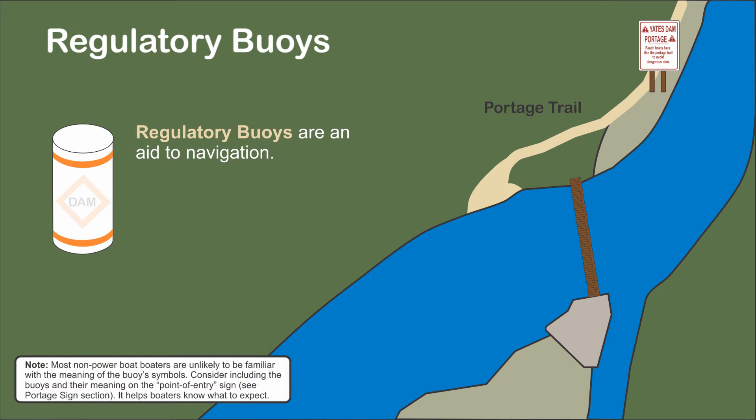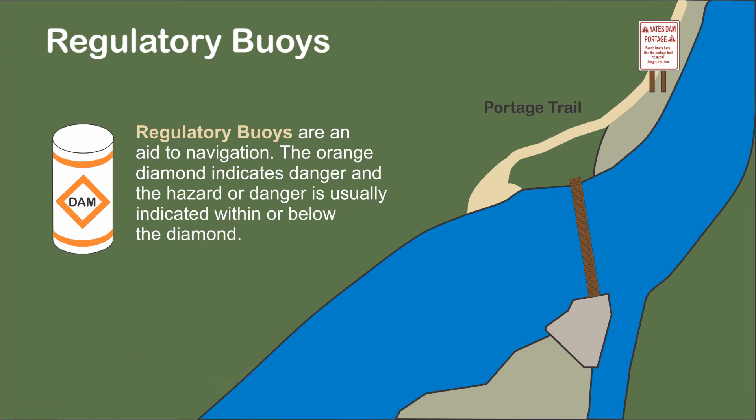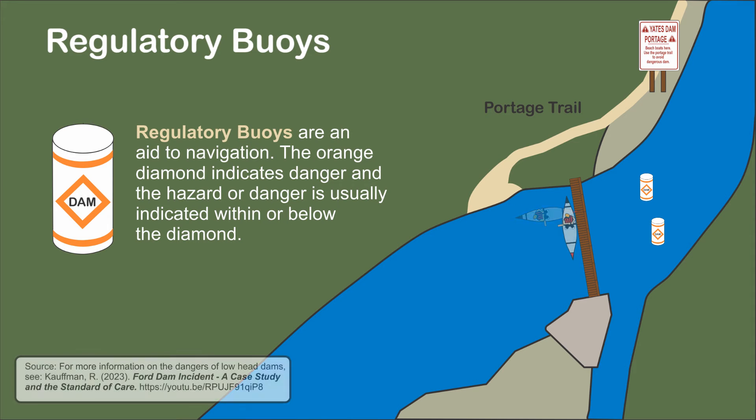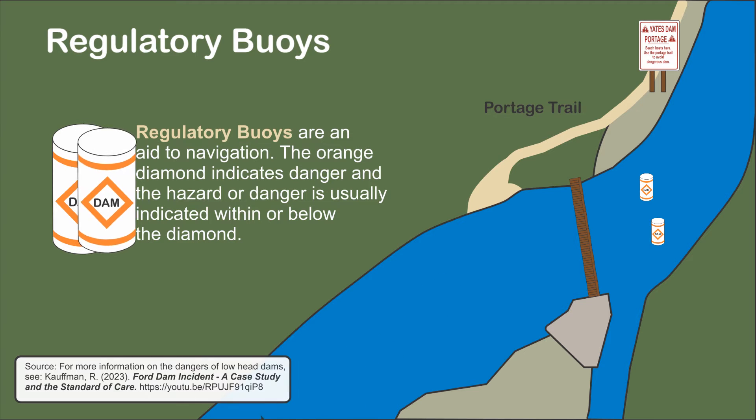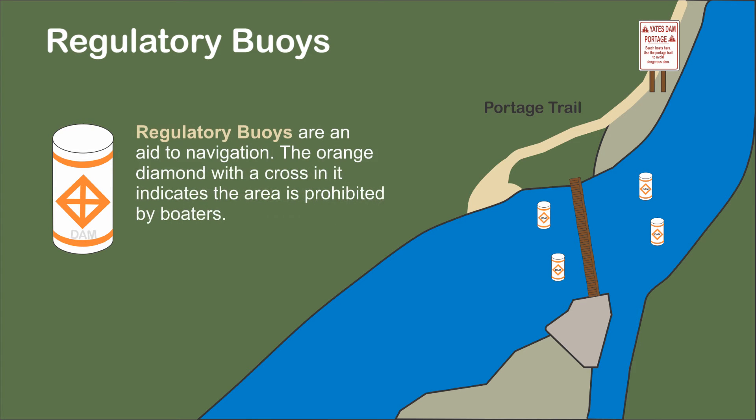Part of the Uniform State Waterway Marking System, regulatory buoys are used to warn of a pending danger. The orange diamond indicates danger, usually placed within or below the diamond. Buoys can be placed above and below Yates Dam to warn of danger. They should also be placed below the dam because boaters can easily paddle back upstream in the slack water behind the dam. Care should be taken so that placement of the buoys does not create a hazard for boaters themselves. The buoys warn of danger; however, they don't prohibit running the dam. A cross inserted in the diamond indicates entry into the area is prohibited by boaters.